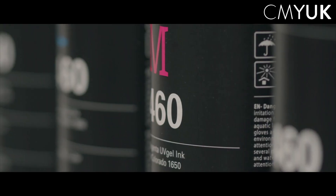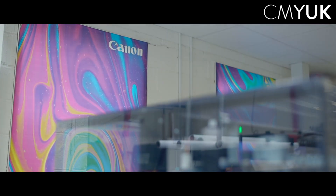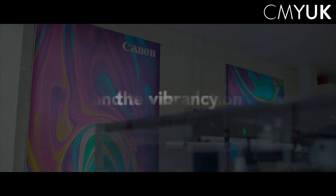We have to do very little maintenance on it — changing inks is a dream. The thing we love about it is the colour, the vibrancy, the resolution; it's absolutely spot on.